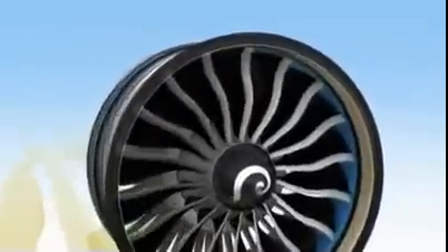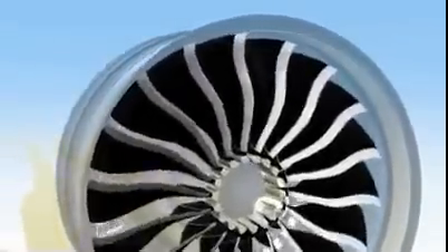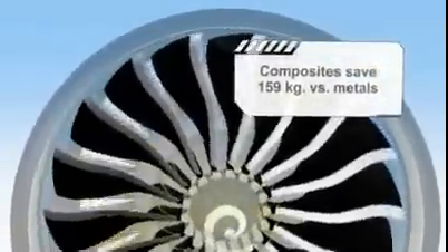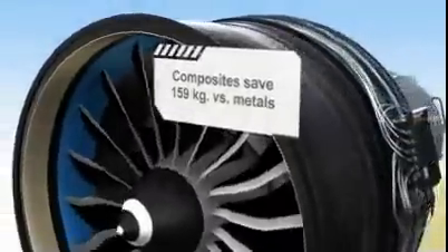One unique feature that sets the GE NX apart is its use of composites in the fan. These materials are light, durable, and incredibly strong, and have been proven in service on GE90 fan blades. We will now extend our success with these materials to the fan case, making it lighter and more durable.